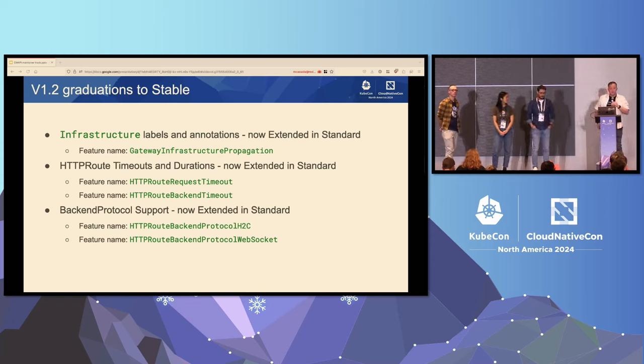We've also added timeouts and durations to HTTP route, as well as support for backend protocol. Backend protocol lets you set the protocol that should be used between the gateway and your backends inside your Kubernetes cluster. Now you can say your backend expects to talk HTTP/2 in clear or websockets using the app protocol field and service.